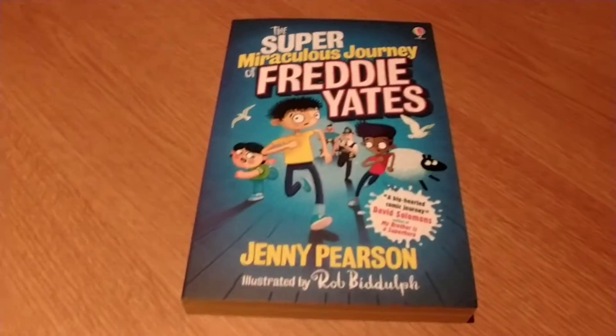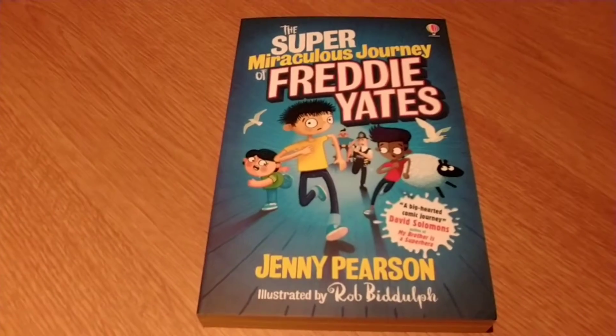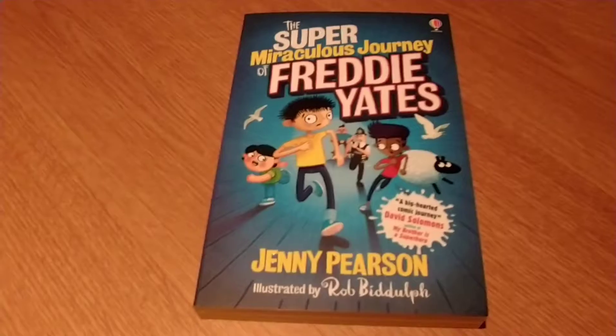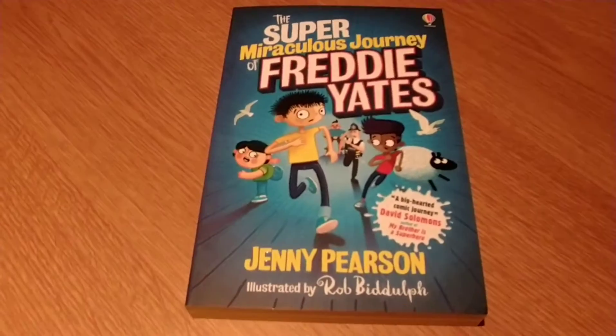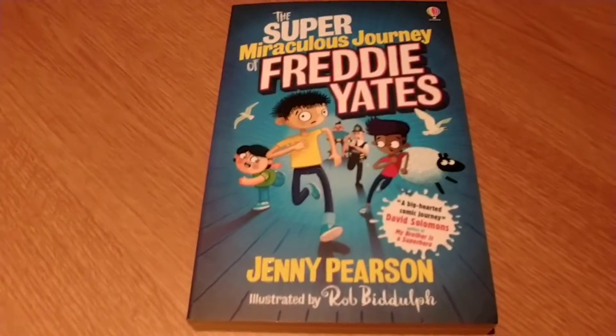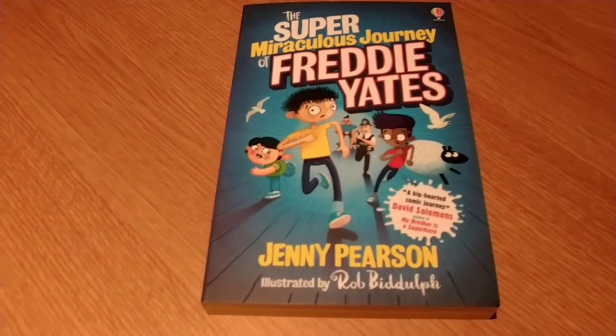My Key Stage 2 fiction recommendation for today is The Super Miraculous Journey of Freddie Yates. This came out last summer and I actually chose to read this one myself — I found it brilliant. It's written by Jenny Pearson who is a primary school teacher, and she still does that. So she understands the children she's writing for, which is why this is so good.